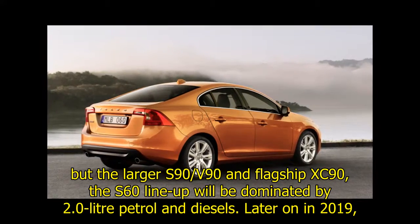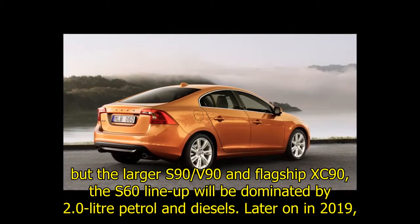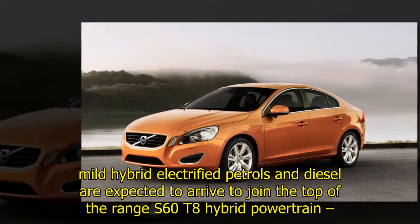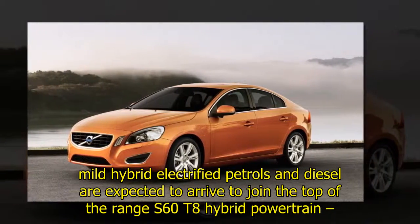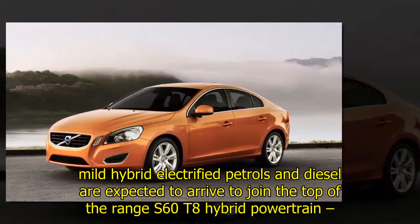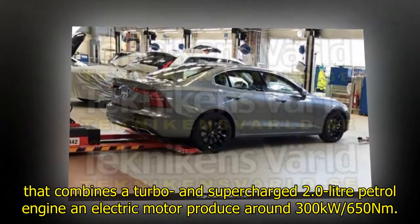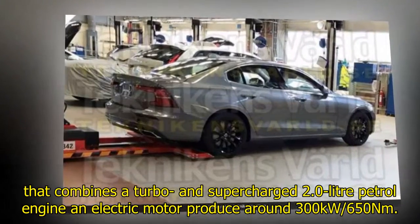Based on the same SPA scalable product architecture that underpins the V60, the larger S90, Polestar 1, and flagship XC90, the S60 lineup will be dominated by 2.0-litre petrol and diesel engines. Later in 2019, mild hybrid electrified petrols and diesels are expected to arrive, joining the top-of-the-range S60 T8 hybrid powertrain that combines a turbocharged and supercharged 2.0-litre petrol engine with an electric motor to produce around 300 kW and 650 Nm.